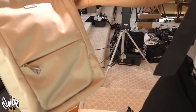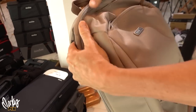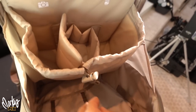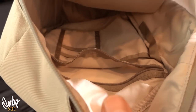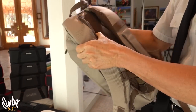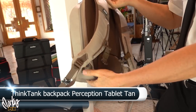Next up, a Think Tank cute little backpack — very stylish, nice tan color. What's cool is it flips open and you have pouches for smaller items, a big area underneath for your larger gear, a flat compartment, and all kinds of pouches on the side. Think Tank makes stuff specifically for photography. This is called the Think Tank Perception Tablet — so you can fit a tablet in there too.